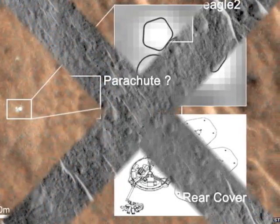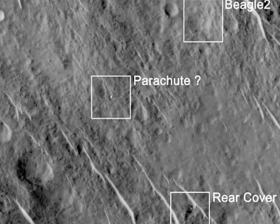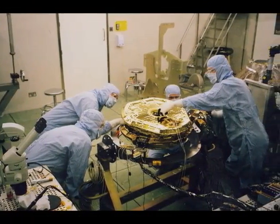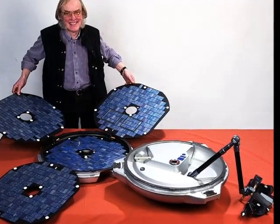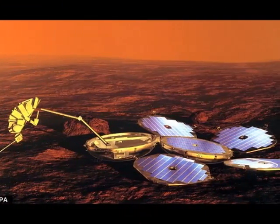The UK-led probe tried to make a soft touchdown on the dusty world on Christmas Day 2003, using parachutes and airbags, but no radio contact was ever made with the probe. Many scientists assumed it had been destroyed in a high-velocity impact.